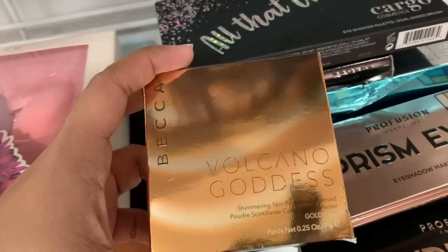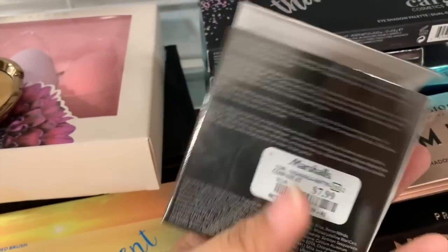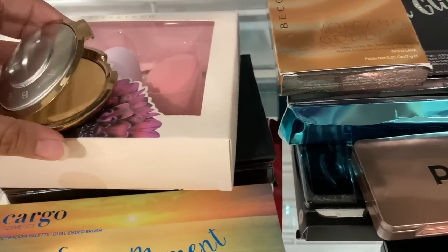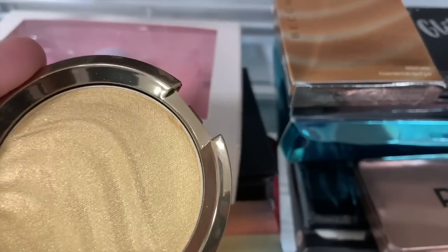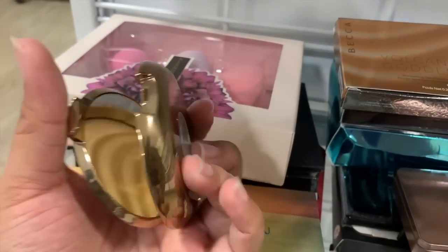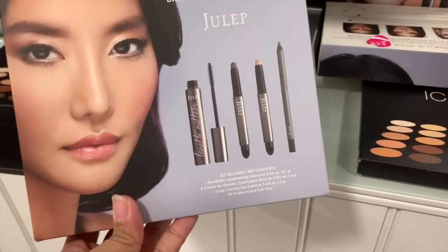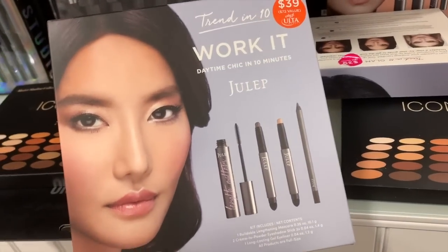This is the Volcano Goddess shimmering skin perfecter in Gold Lava — it's the highlighter and it's $7.99. I was expecting it to be $12.99. It's not swatched or anything but there is a chip on the bottom. I'm not sure if I'm gonna get it, but it looks fine and it's only $7.99 — and there's only one.